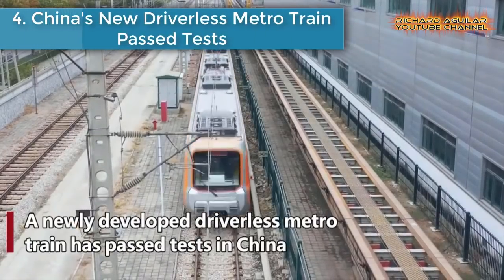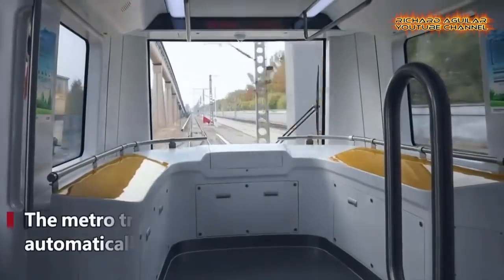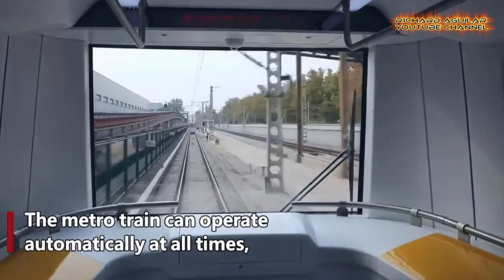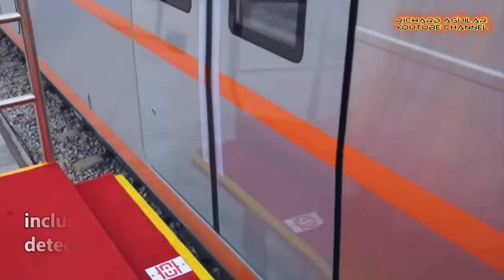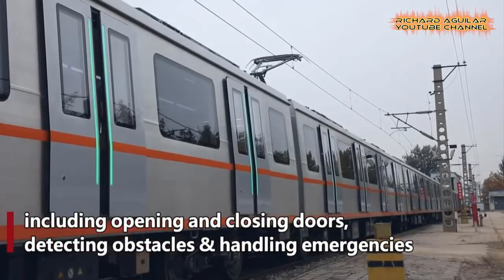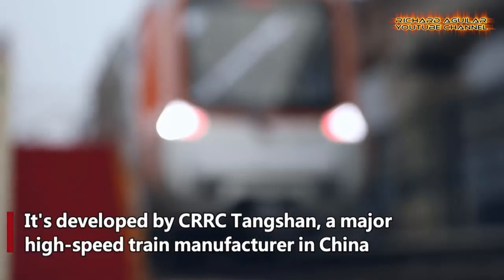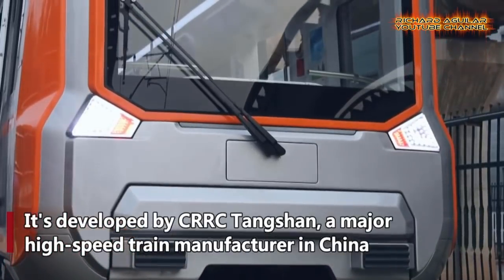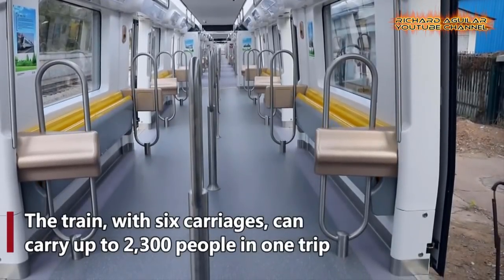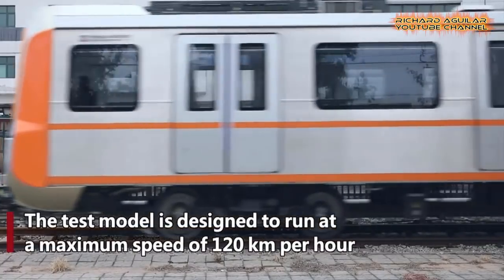Number 4: China's new driverless metro train passes tests. A newly developed driverless metro train has passed further testing with a higher level of automation, faster speeds, and lower energy consumption. Developed by the CRRC Tangshan Company Limited, one of China's major high-speed train manufacturers, the metro train can operate automatically at all times, including opening and closing doors, detecting obstacles, and handling emergencies.